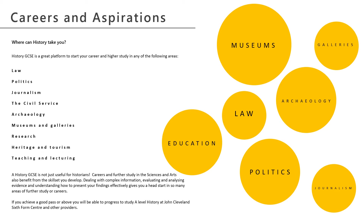Many careers and further studies benefit from the skill set that you learn at History GCSE. We are the best route into subjects like law and politics, for example, but other careers like journalism, working in the civil service — which means working for government —